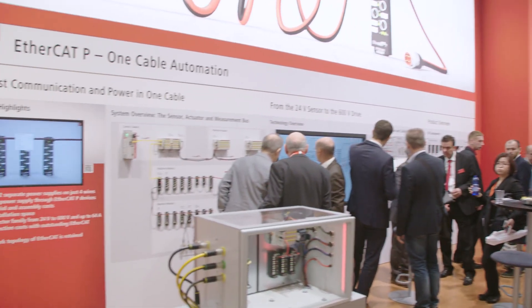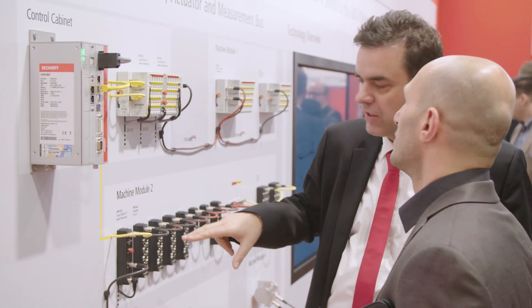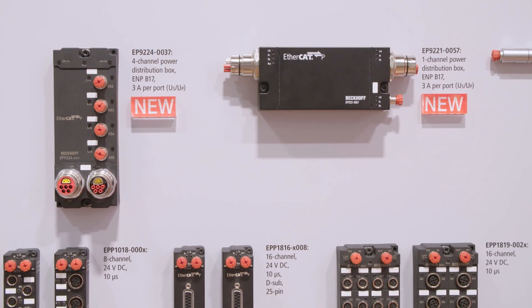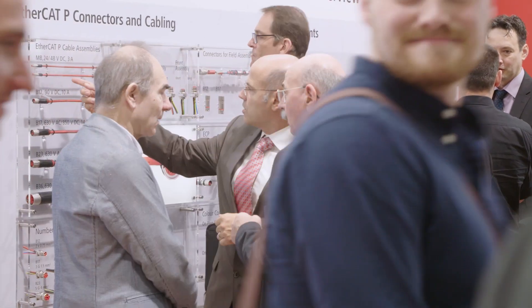With EtherCAT-P, one-cable automation has become available on the field level. The extensive product spectrum is continuously expanded and numerous new products are presented at SPS IPC Drives.